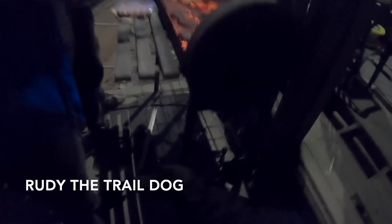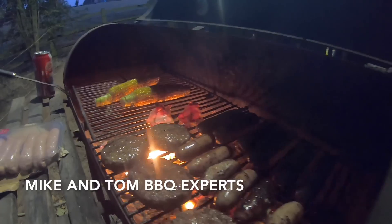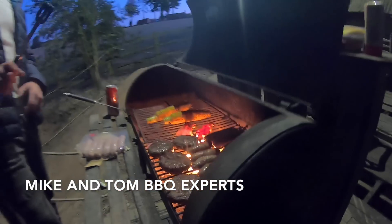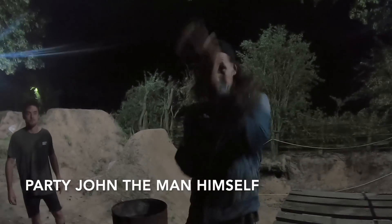Ready for some sausages? I don't know — I think it's a white meaty part: chicken, pork, crisps. Some party, John — woo!